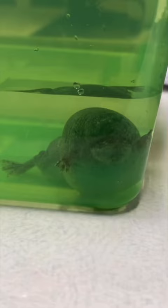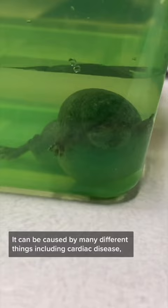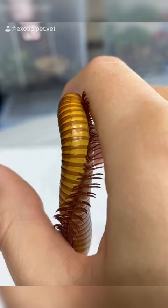If your frog looks like this, it needs to see a vet. This condition is called dropsy, otherwise known as edema, ascites, or bloat. It can be caused by many different things, including cardiac disease, kidney disease, or improper water conditions. In this case, we were able to drain the fluid, but unfortunately it can be fatal.